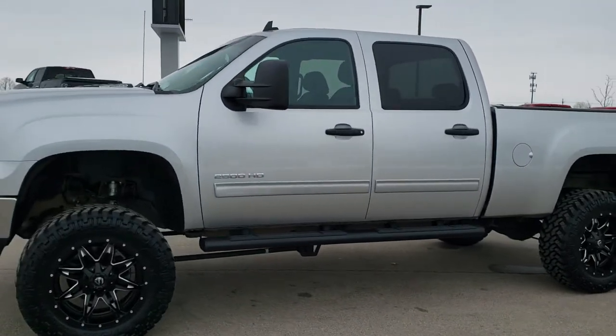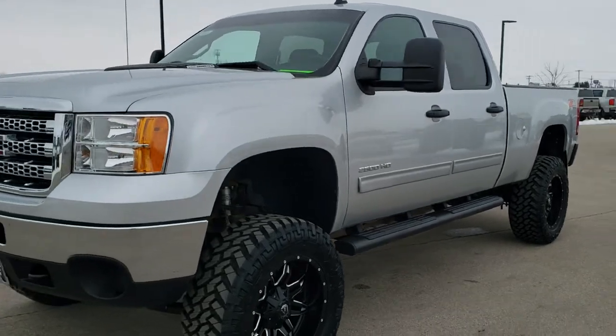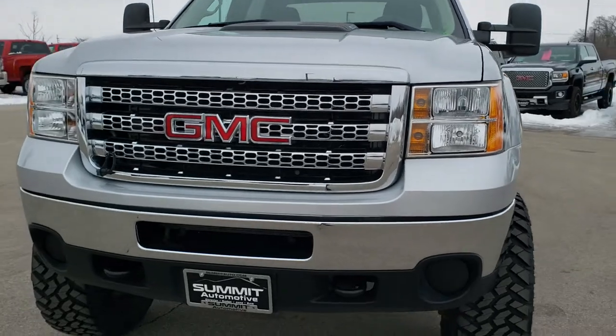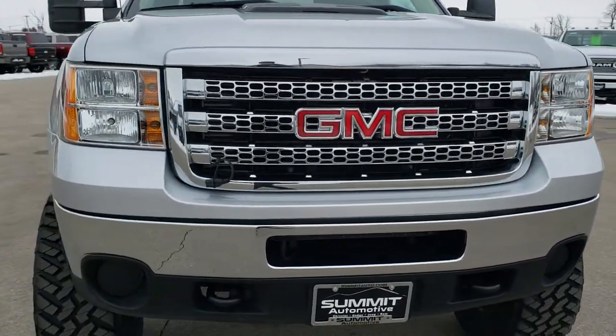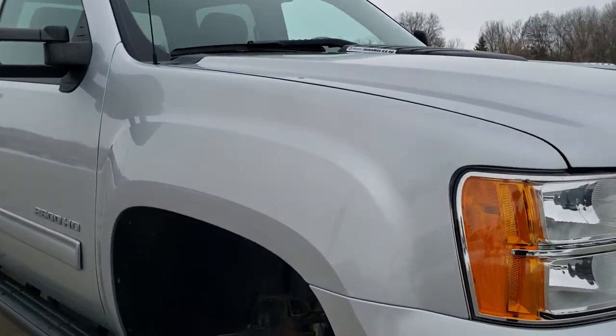This is stock number 10492. We are here at Summit Automotive in Fond du Lac, Wisconsin, your new and used heavy-duty truck headquarters. Today we are checking out this super clean 2014 GMC Sierra 2500 Crew Cab Short Box.